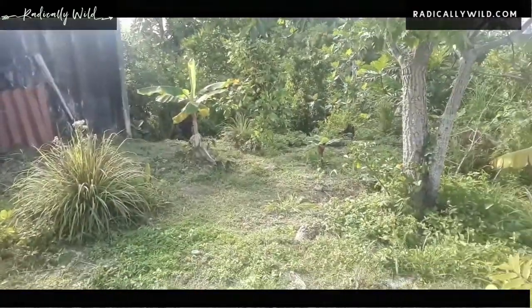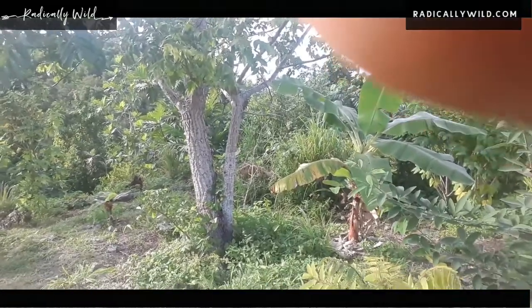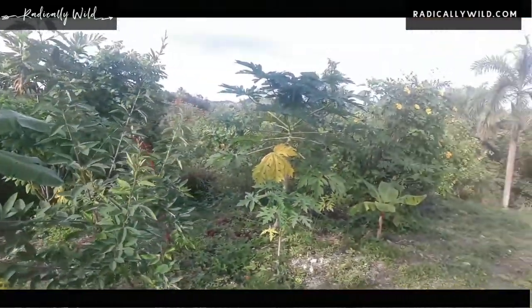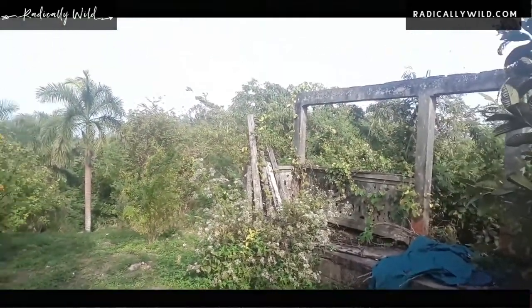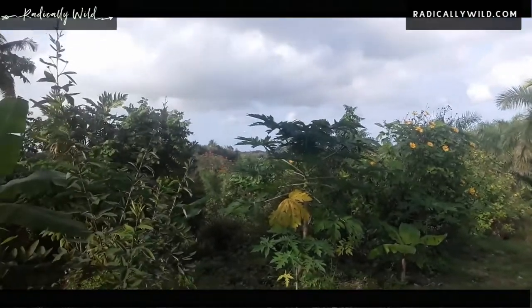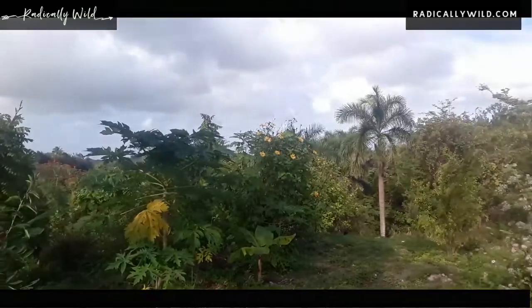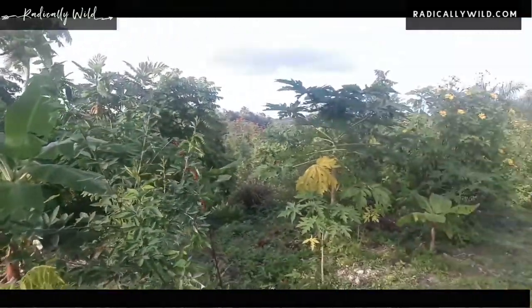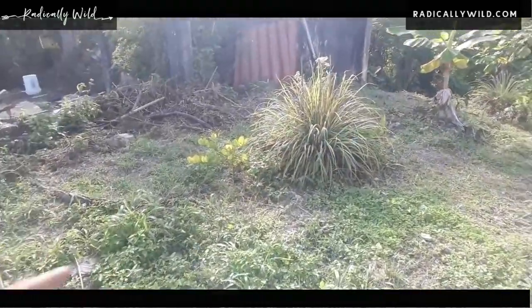Here is how she looks today, January 2nd, 2022. Everything is growing, everything is looking beautiful. This was nothing but leucaena and lots of weeds and grass here, and it's beautiful to see it with everything growing. Look at my beautiful lemongrass!